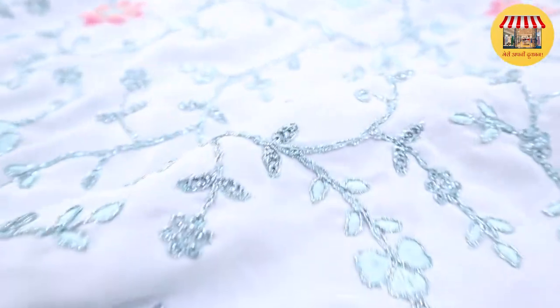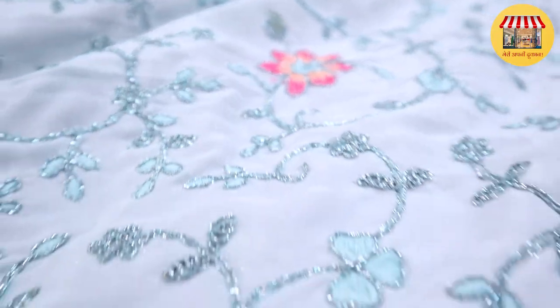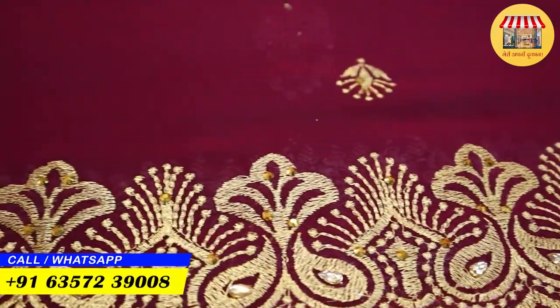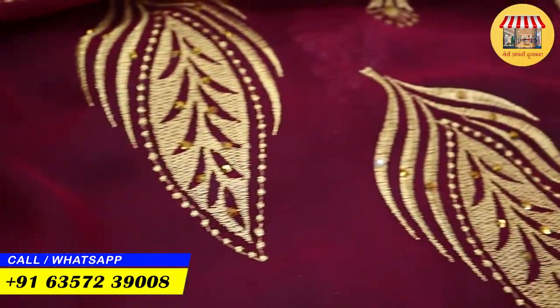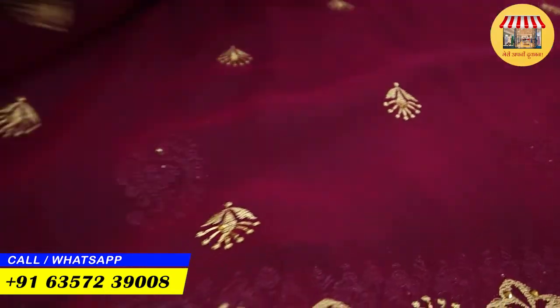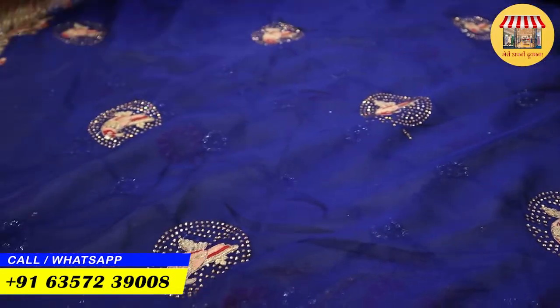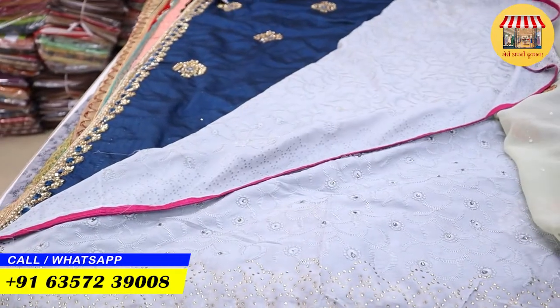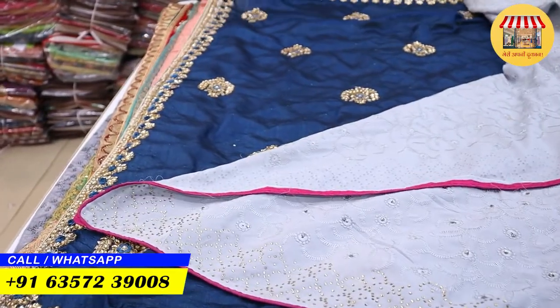Next, another collection — with silver jari, you are going to get whole jari work. Then another Georgette collection: a heavy sari I will show you. There are many varieties here. This sari is made with diamond work.